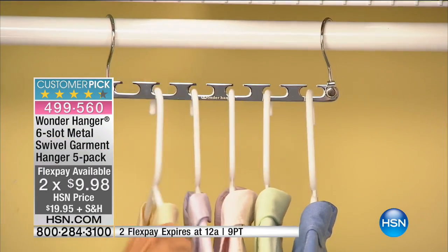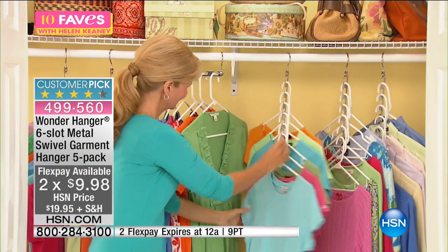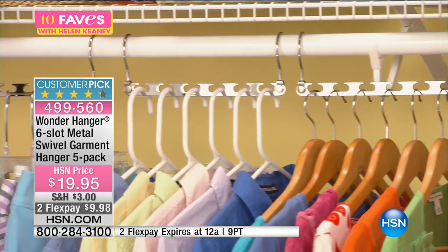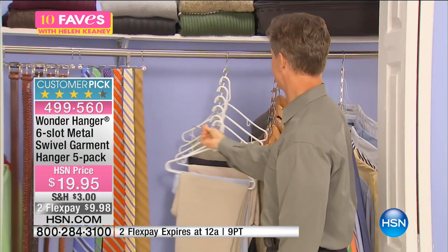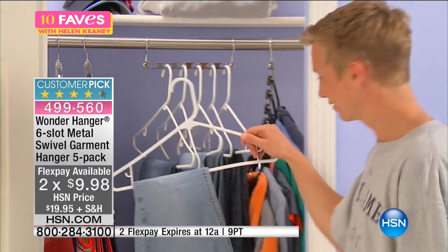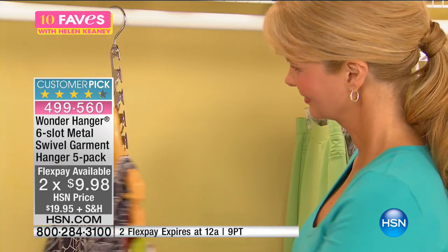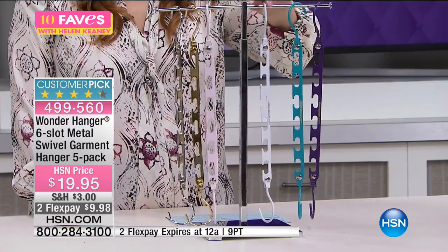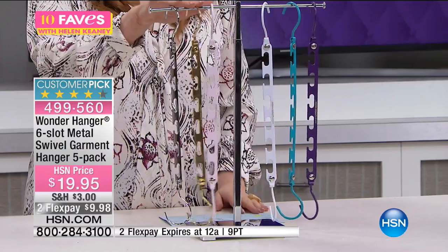It's a customer pick on hsn.com. Here's what you have to do — maximize your closet. We've got colors for the very first time! I'll go through the colors and then show you how to use it. You've got your clothes, maybe your closet is organized, maybe it's not. We have purple — which I think is very limited — teal, white, a pretty soft blush color, gold, and silver. Traditionally it was just gold and silver, so now we have all the colors.